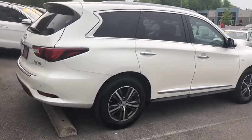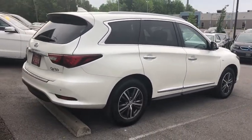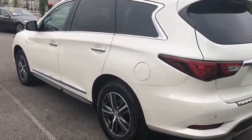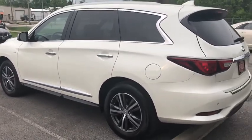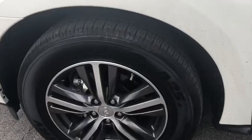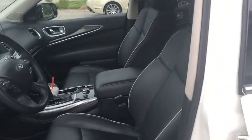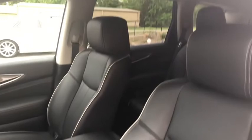Here are some of this vehicle's great options: navigation system, power liftgate, Bluetooth, leather-wrapped steering wheel, moonroof, power steering, cruise control, premium sound, center armrest, climate control, security system, fog lights, clock, CD player, side airbag, tachometer, overhead console, center console, intermittent wipers.